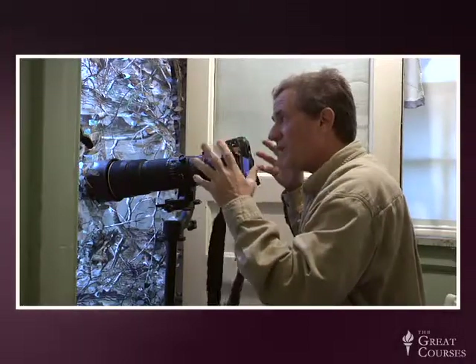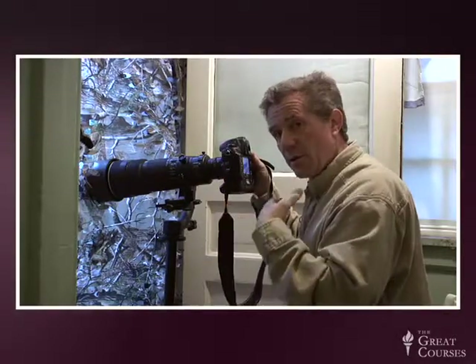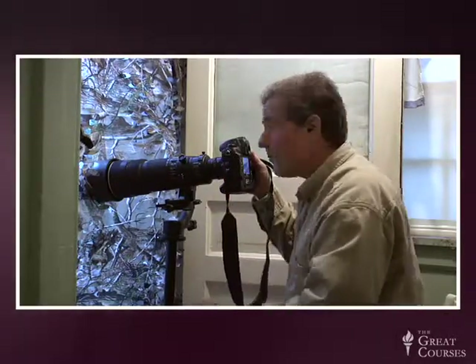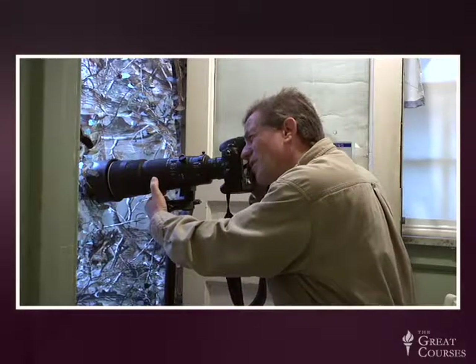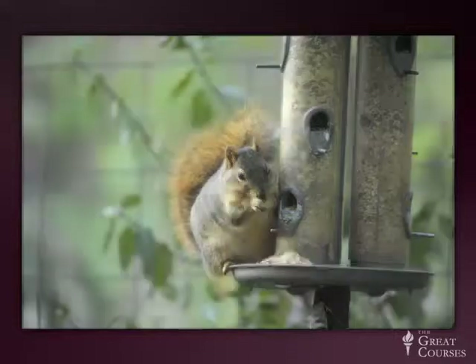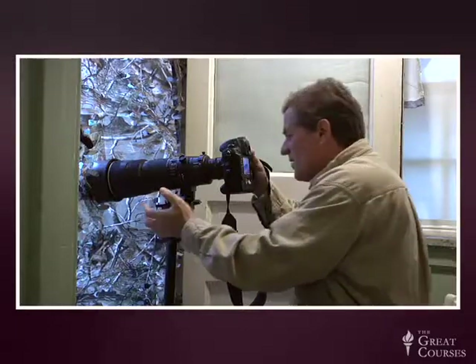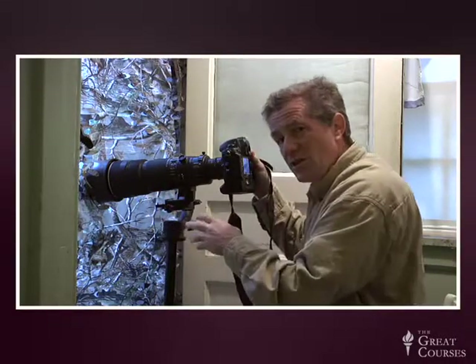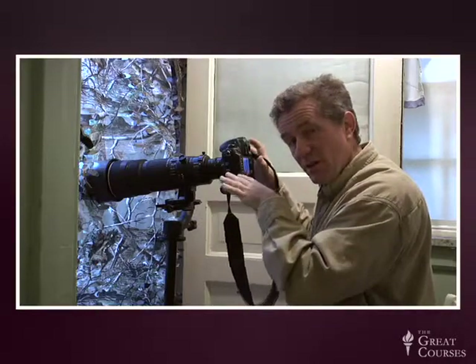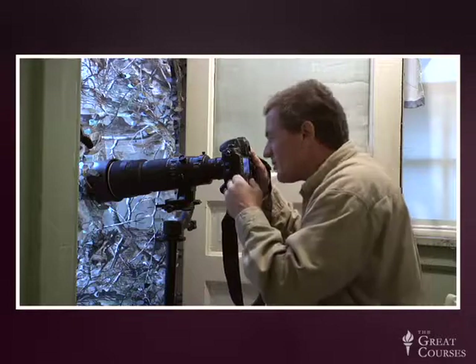If we have everything in place beforehand and we've thought it through a little bit, this becomes very simple and we can enjoy it. Really concentrate on what's coming in, like this squirrel coming into the feeder right now. As far as where I'm composing things, I'll throw things off to the side, sometimes I'll center them. And since this is kind of a dark scene, I'm underexposing a little bit. I want it rich. I want it nice. I don't want to blow out those highlights.